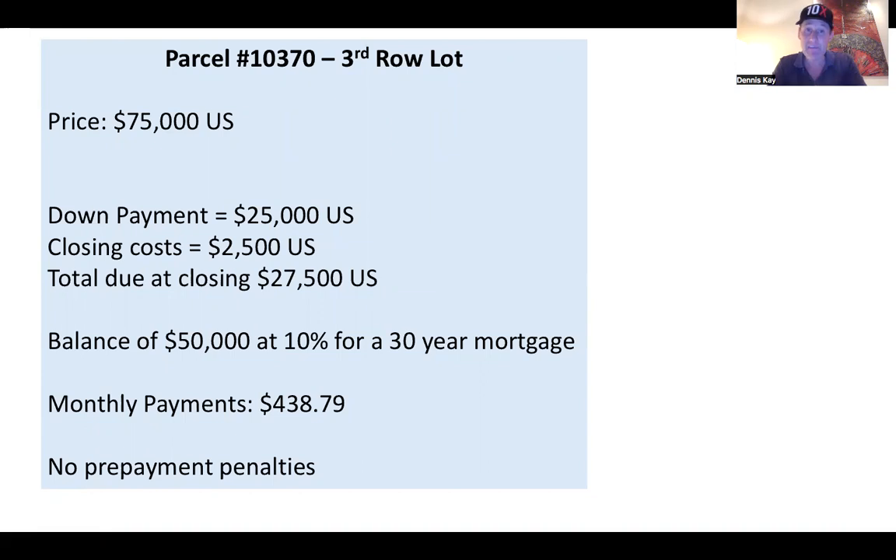The purchase price is $75,000. The seller would prefer a cash deal on this. But for those of you who don't have $75K cash, we can do some financing. The down payment requested is 30% down — so $25,000 down. Your closing costs are $2,500 up front, so your total due at closing is $27,500. Your balance of $50,000 is at 10% for up to a 30-year mortgage. This allows you to keep the payment low, and you can pay off the property at any time — never any prepayment penalties. At $25,000 down with 10% on the balance for 30 years, your monthly payments are only $438.79 per month.